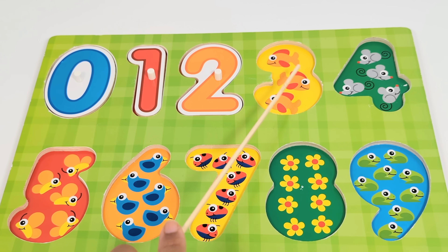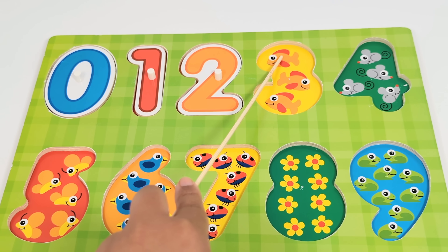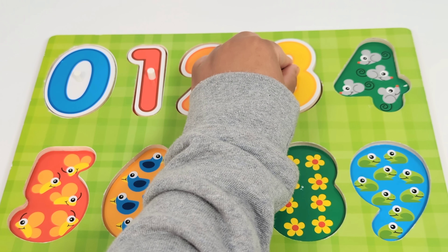The next number is the number three. There are three fish. Let's count. One. Two. Three. Number three.